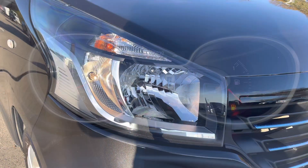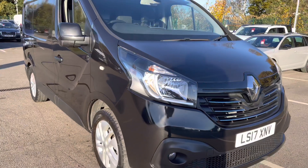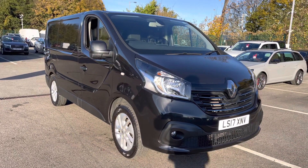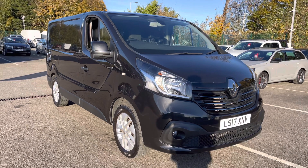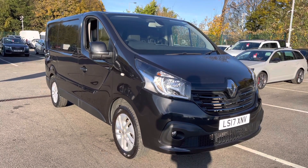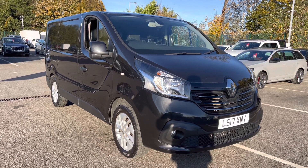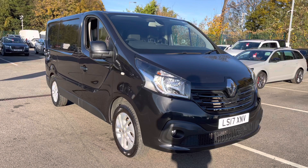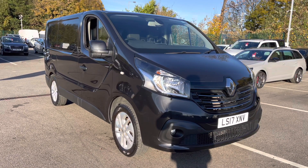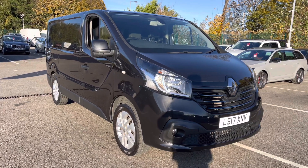And that, ladies and gentlemen, is our 2017 Renault Trafic Sport. As mentioned at the beginning of the video, if you do require any additional information, please don't hesitate to give us a call on 0151 728 4700 and a salesman will be more than happy to assist you. Just to make you aware, all our vehicles come with a 30-day automatic promise and are all subject to a £150 administration fee. We also offer multiple flexible finance options should you choose to use one. Thank you very much for watching and I hope you enjoy the rest of your day. Bye for now.